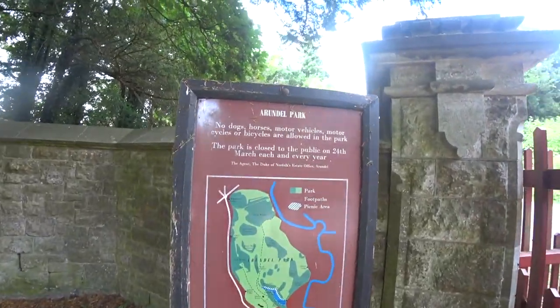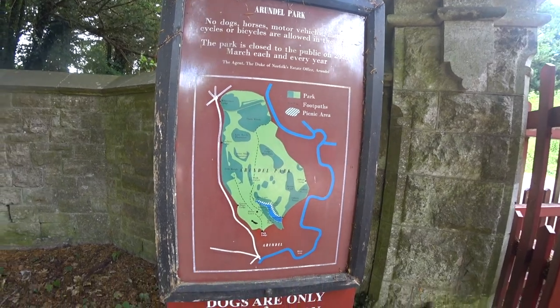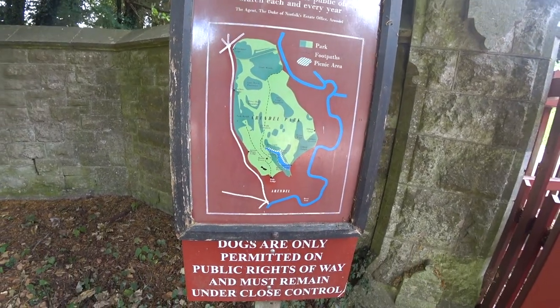We're on the Arundel Park estate and there's the Heorn Tower — Heorn Tower, High On Tower, something like that — just up the hill overlooking the valley that Swanbourne Lake is in. Arundel Park estate, Arundel, West Sussex, England.